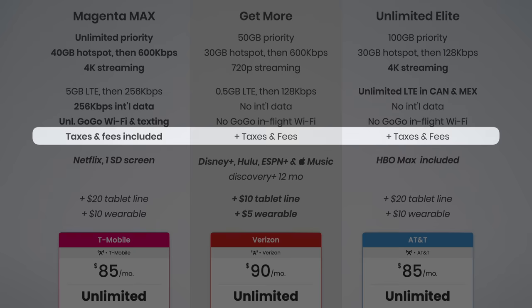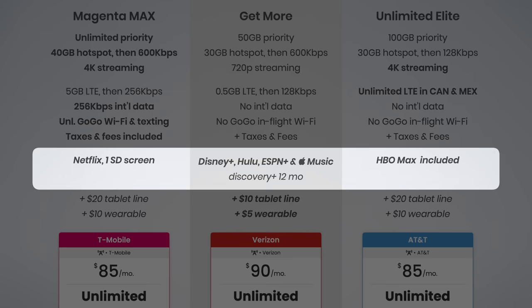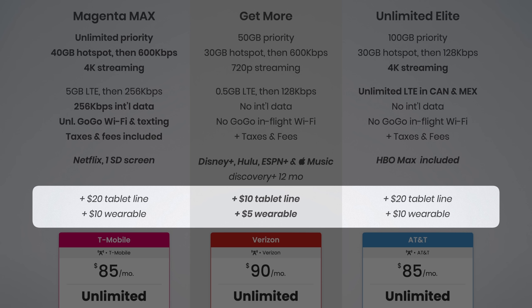Sixth, T-Mobile continues to include taxes and fees. Seventh are the perks: Verizon includes Disney+, Hulu, ESPN+, and Apple Music, as well as a 12-month free trial of Discovery+. AT&T includes HBO Max, which pairs nicely with their 4K streaming. And T-Mobile now offers Netflix Basic, which is one screen at standard definition quality for single-line users. And eighth, the tablet and wearable pricing — Verizon actually offers a 50% discount here, bringing the cost of their tablet and wearable plans down to just $10 a line for tablets and $5 a line for wearables.